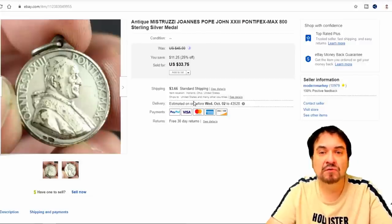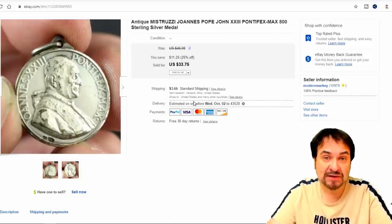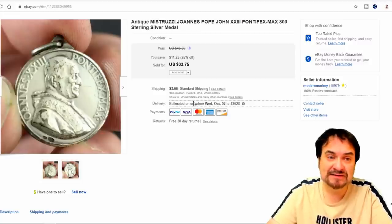Here's a religious medal for Pope John XXIII. It's marked 800 — if you don't know what 800 is, that is the European version of sterling: 800 parts out of 1,000 are solid silver. In the US it's 925 parts out of 1,000. Sterling in Europe is actually different, so pay attention to that. Many people will see 800 and assume it's not sterling and will pass these items up. It was about a quarter of an ounce — I took 30 some odd bucks for this one.